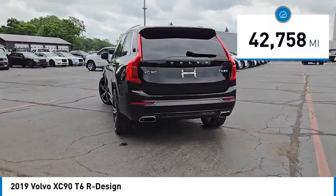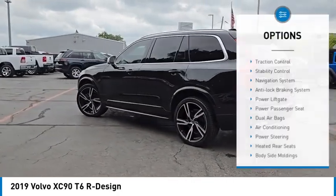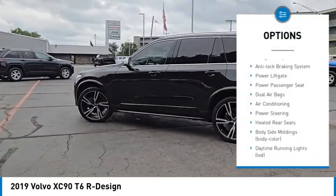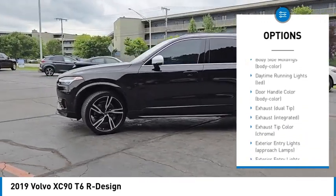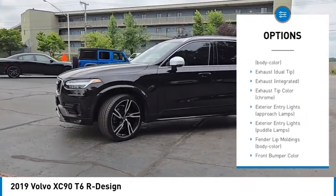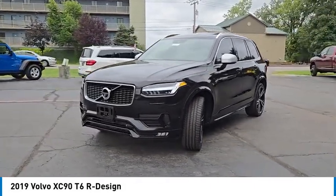This vehicle has less than 45,000 miles. Here are some of this vehicle's great options: traction control, stability control, navigation system, anti-lock braking system, power lift gate, power passenger seat, dual airbags, air conditioning, power steering, heated rear seats.